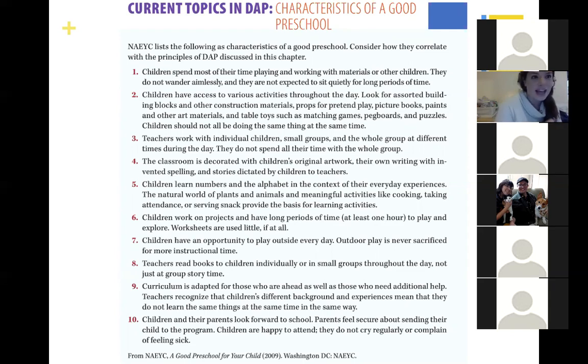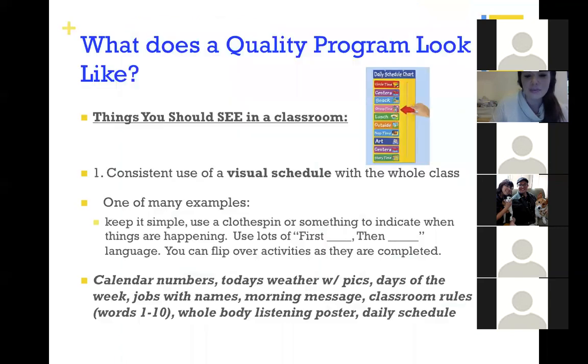The curriculum is adapted to be sensitive to different cultural backgrounds, socioeconomic statuses, and differences in the classroom. We also want to make sure we're not using a lot of worksheets — we want more creative, teacher-made and child-made activities and plans that are more guided by the teacher rather than a worksheet.